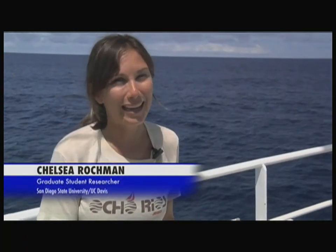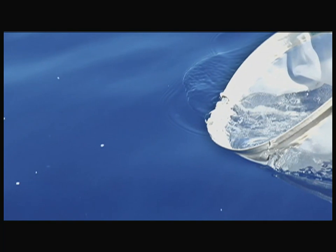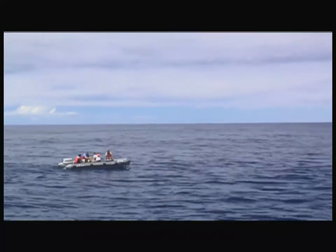We got to a point yesterday where we started counting pieces per minute and got over 200 — to a point where there was so much that we literally dropped our pencils and just stared at it with our mouths open, unable to physically make an estimate of how much we were passing. I would say there's a lot of plastic debris in the middle of this ocean.